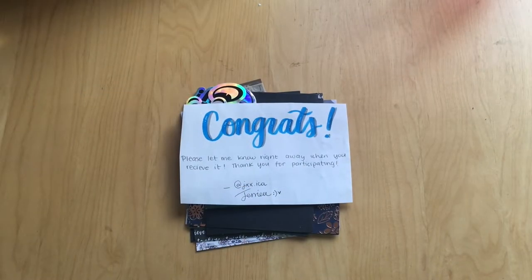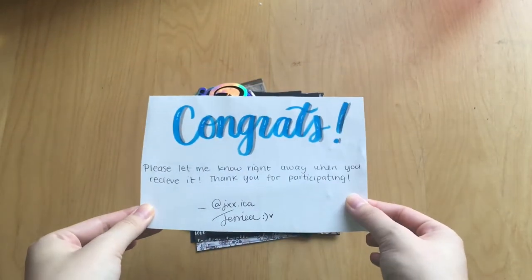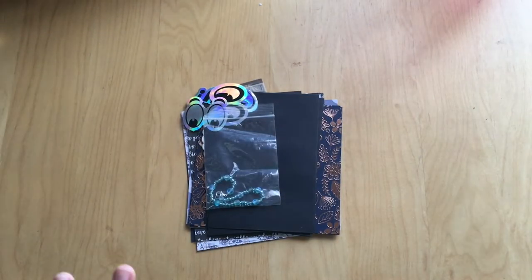Hi guys, welcome back to another stationery haul. I'm starting this one off with a giveaway prize that I actually won from one of my pen pals. This is from Jessica — here's her Instagram handle if you want to follow her. I won her giveaway and I thought I would share it with you because I got a lot of cool stationery.